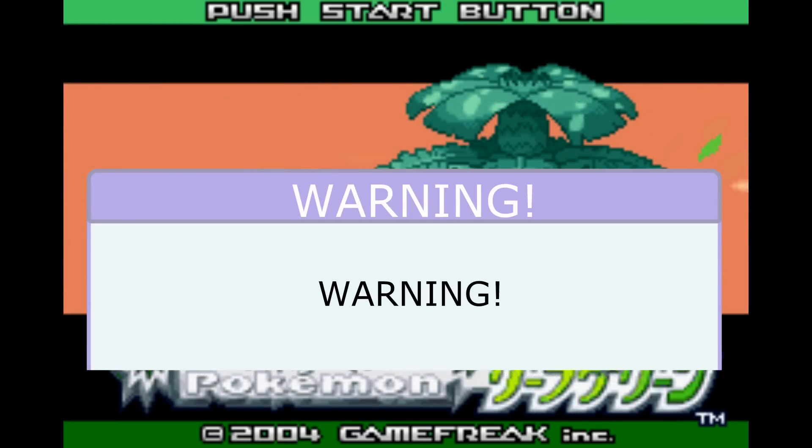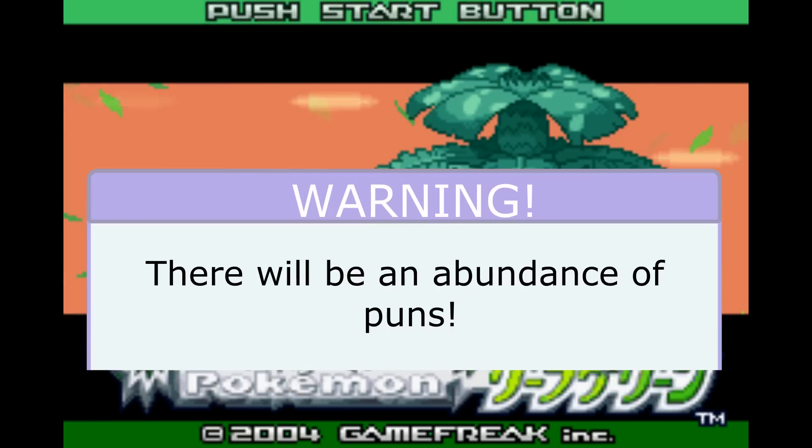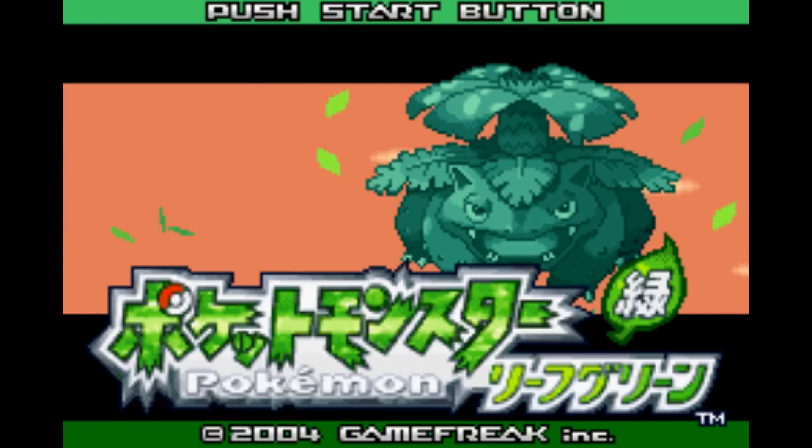さて、はじめよ! Warning, there might be puns ahead. I said puns, not buns. Anyways... Japanese, and especially Pokémon, is a veritable cornucopia of buns and puns, so they will be everywhere.